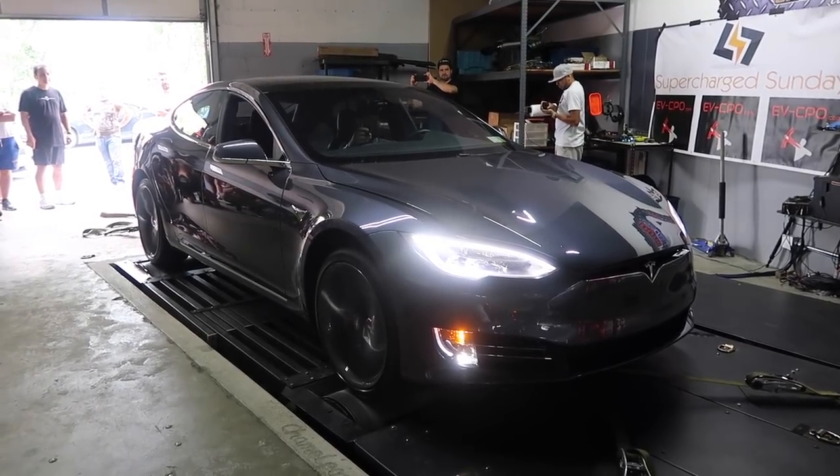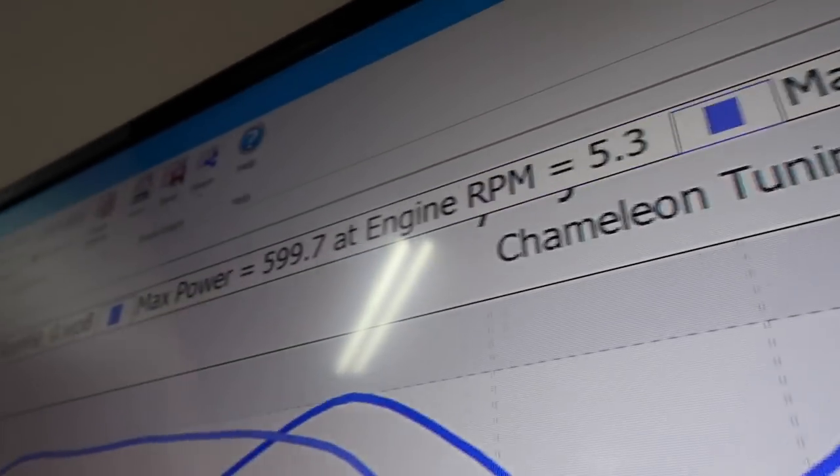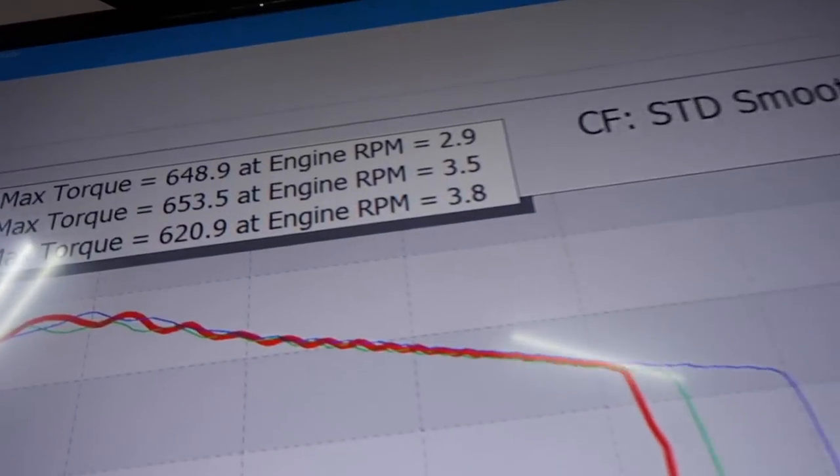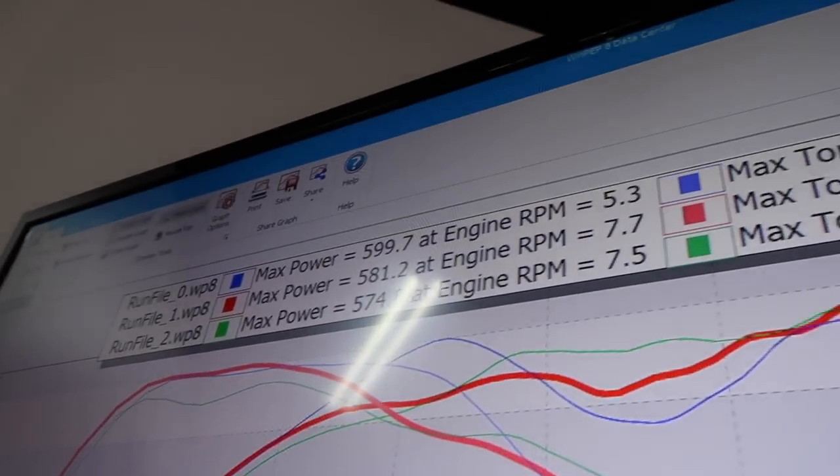The next car was the mighty P100D, which made 599 horsepower and 648 foot-pounds of torque on the first pass. The second pass was 581 horsepower and 653 foot-pounds of torque, and the third pass was 574 horsepower and 620 foot-pounds of torque.